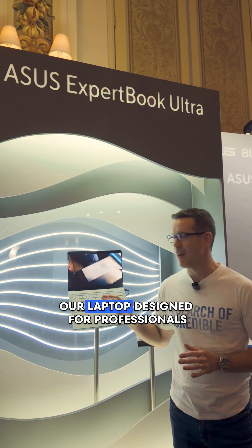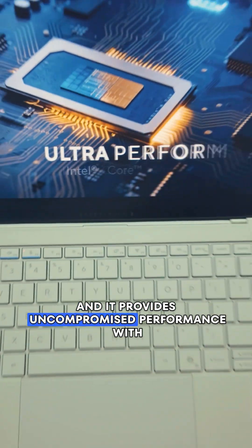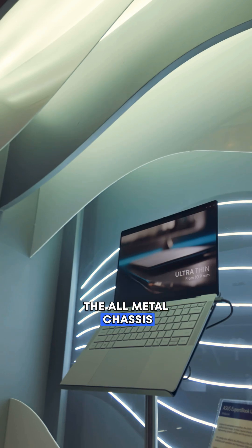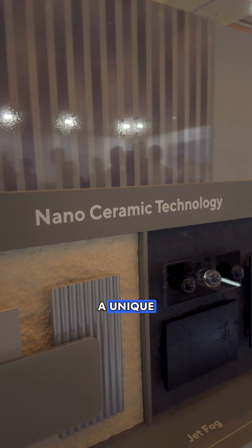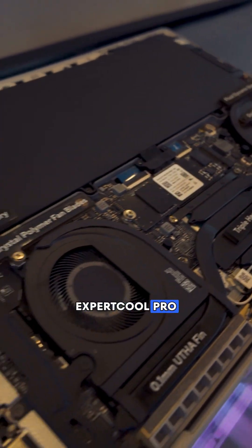Or you can check out our laptop designed for professionals. This is the Expert Book Ultra, and it provides uncompromised performance with precise craftsmanship. The all-metal chassis weighing less than one kilogram offers 9H durability thanks to unique nano ceramic technology, and enhanced 50-watt performance thanks to Expert Cool Pro.